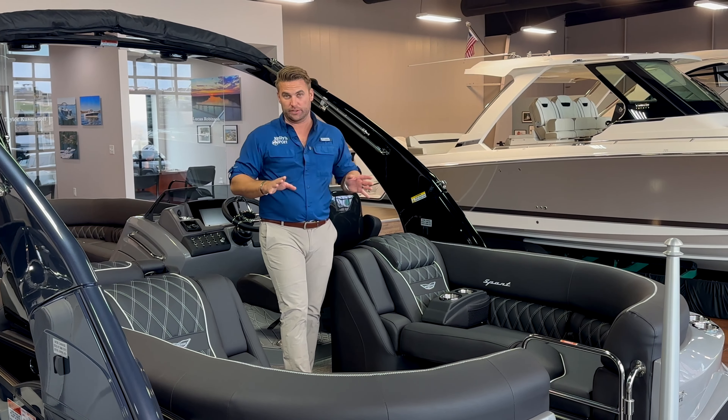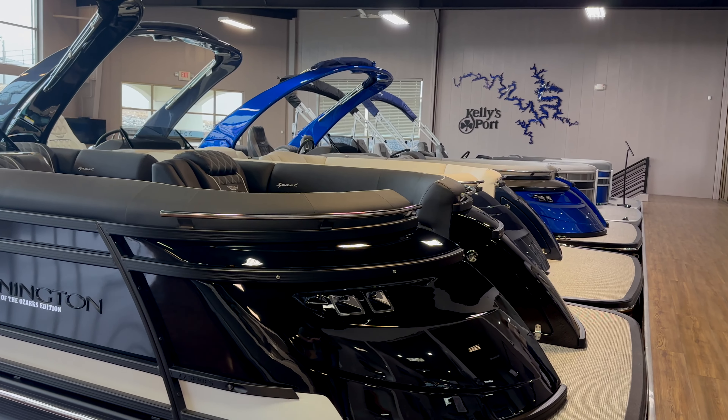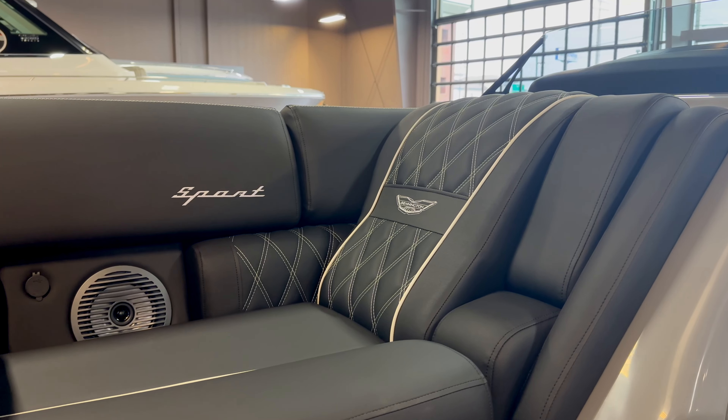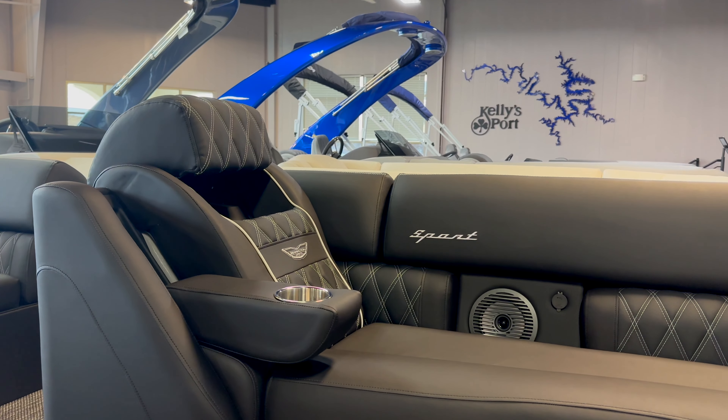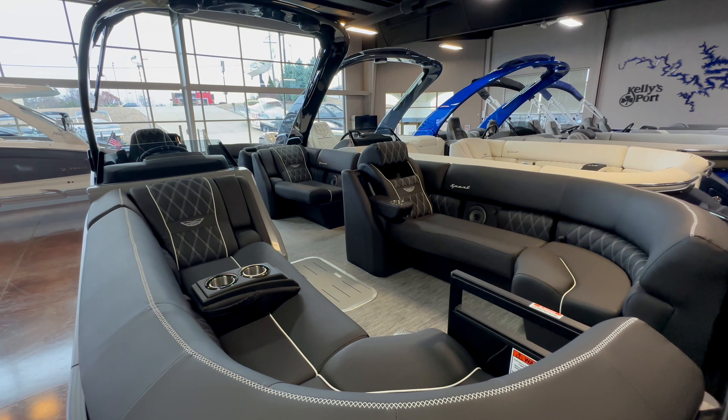First and foremost, the overall look of it, guys — it's elegant, it's gorgeous. Number two, most importantly, I'm like you: I looked at it and said 'black — oh my gosh, that's got to be so hot, especially in that Missouri sun.' This is the brand new Cool Touch Vinyl interior.